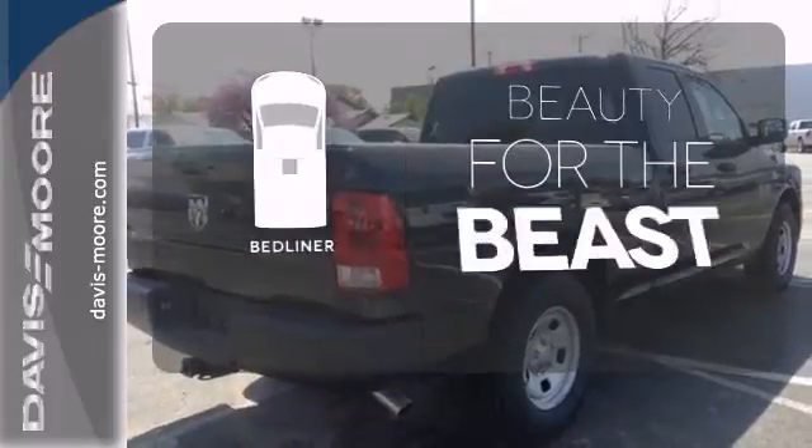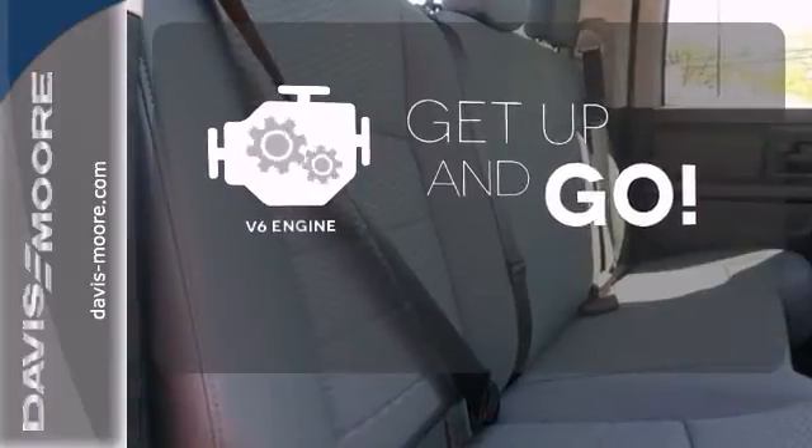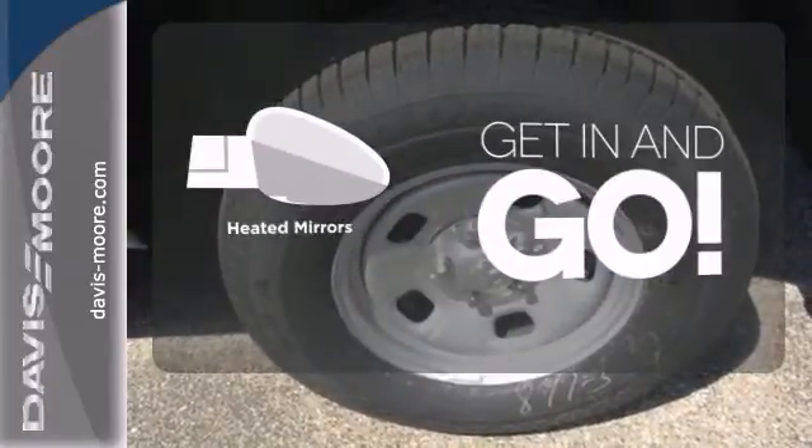Protect your truck from dings and dents with the bed liner. The V6 engine provides the power you need. Heated mirrors improve visibility in frosty weather.